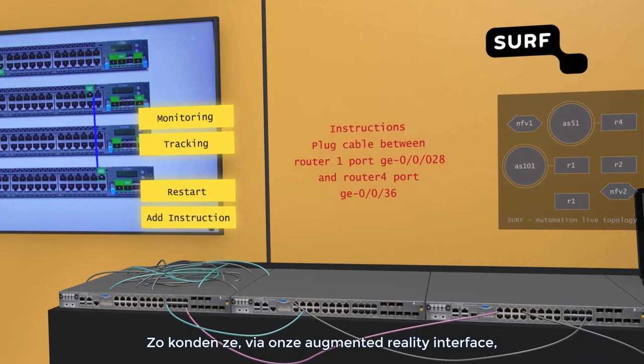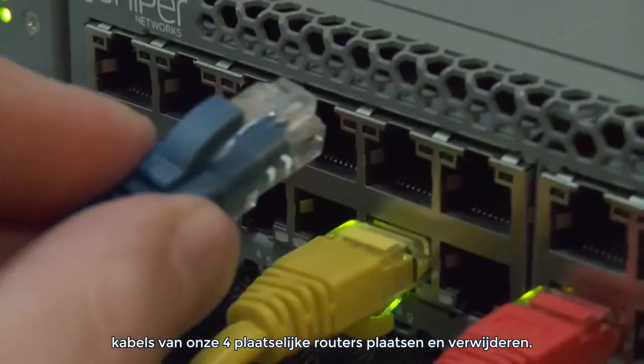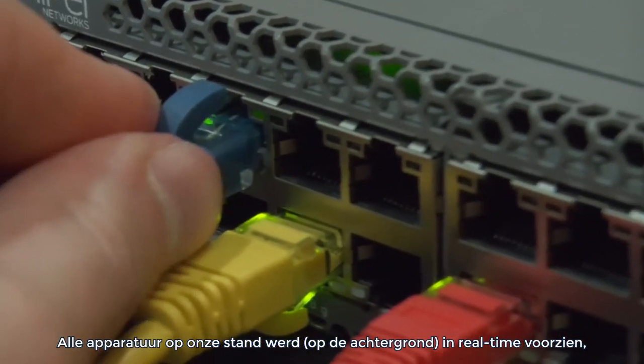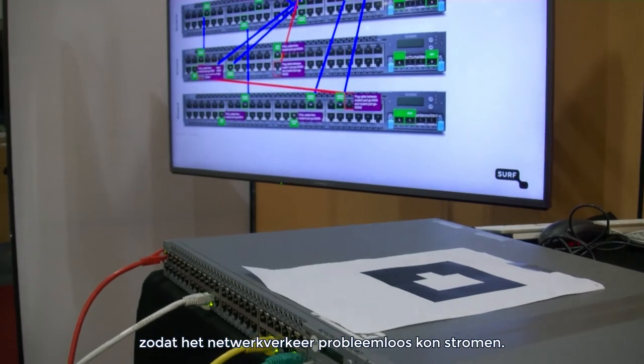Visitors simply put on a Microsoft HoloLens and received instructions from the orchestration software. Via the augmented reality interface, they could plug and pull cables from our four on-site routers. All devices at our booth were provisioned in the background in real time, which allowed a seamless flow of traffic.